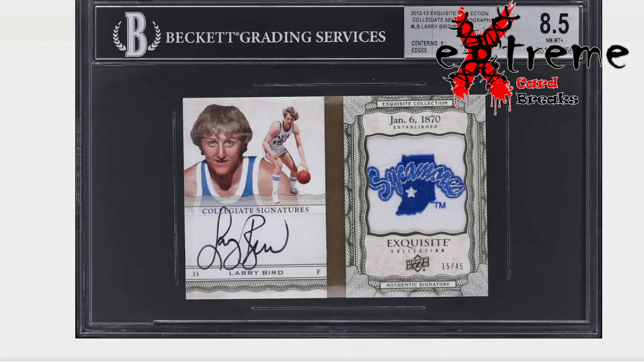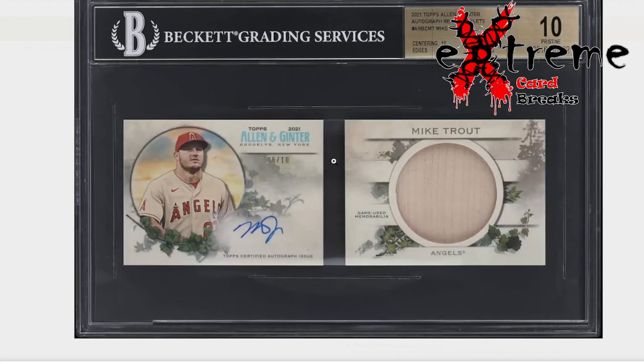Starting off with the Exquisite Larry Bird booklet. This came back an 8.5 — I picked this up off of Golden very cheap. The day this went off there was like, no joke, 20-25 Larry Bird lots. I was watching them all and it came down to three where nobody was paying attention, and this was one of them. I'm a big fan — everybody knows if you've known me over 10 years I've always loved Exquisite, one of my favorite products along with The Cup hockey. This is a really cool piece. It's always available but it's one of my favorites because you don't see this kind of stuff at shows around here at all.